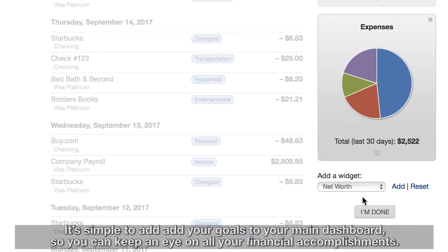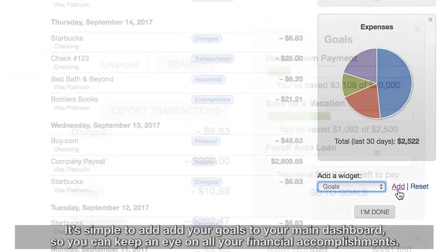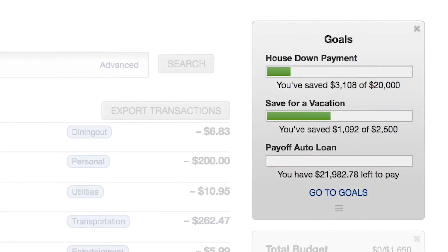It's simple to add your goals to your main dashboard, so you can keep an eye on all your financial accomplishments.